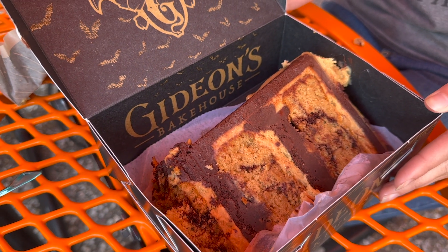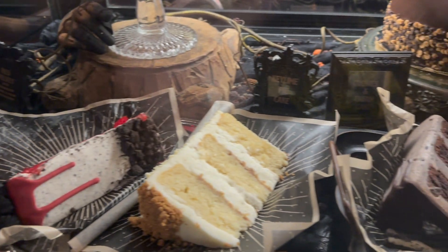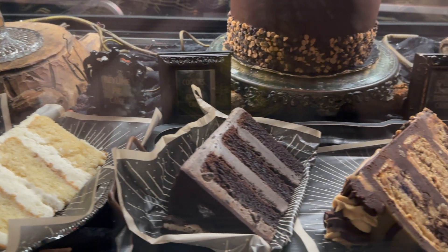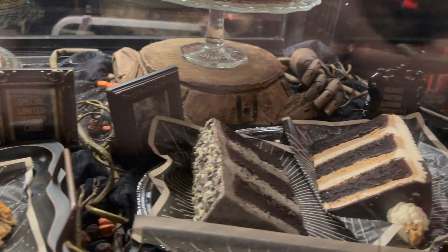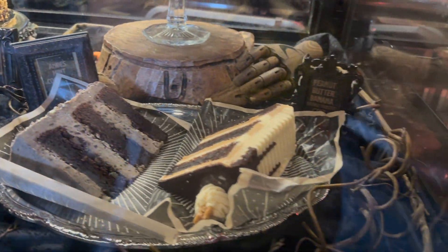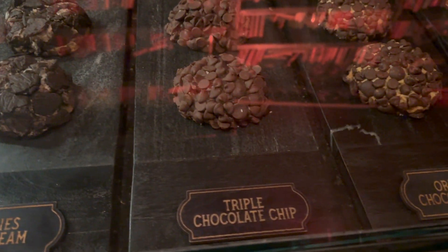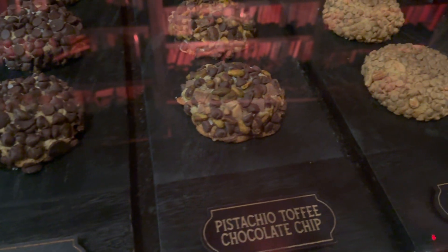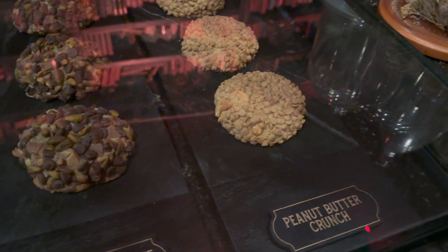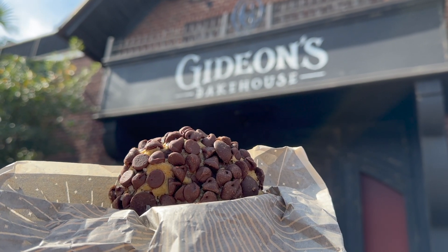Out of the three peanut butter items I tried, the star was definitely the cake — I cannot say it enough. Get the cake if you ever see it on the menu. As mentioned before, the lines to get into Gideon's Bakehouse are often very long, which just goes to prove how good they really are. If the lines get too long, you could be given a time to come back later in the day, or if the line is short enough, you can just stand and wait. If you're looking for something sweet in Disney Springs, we highly recommend Gideon's Bakehouse. If you order a cookie or a piece of cake, they're big enough that you'll likely be taking some home for later as well.